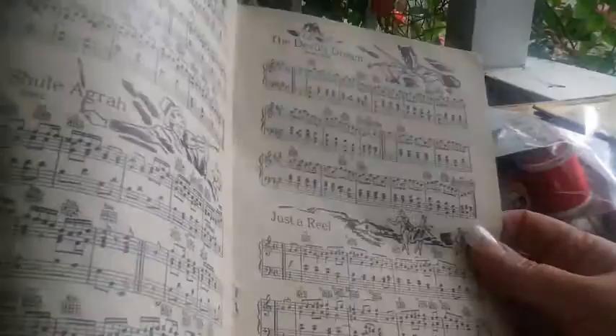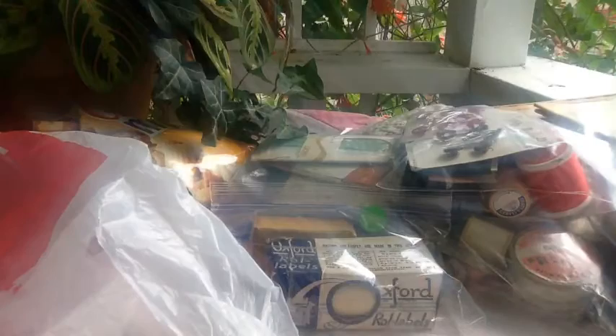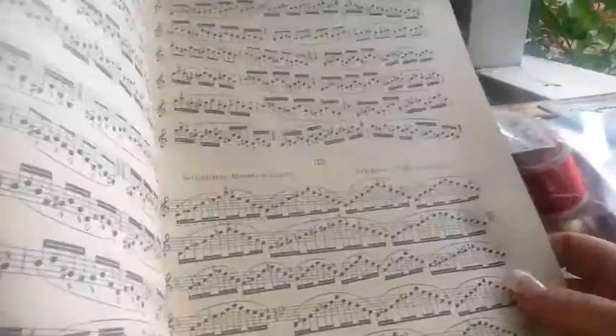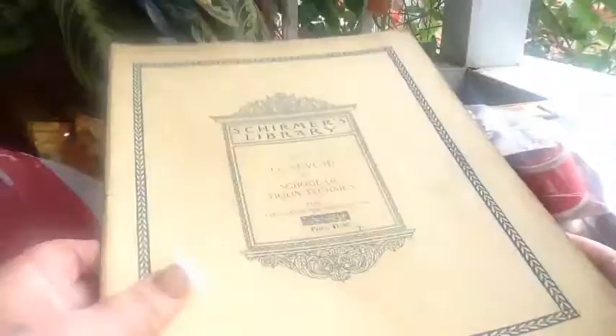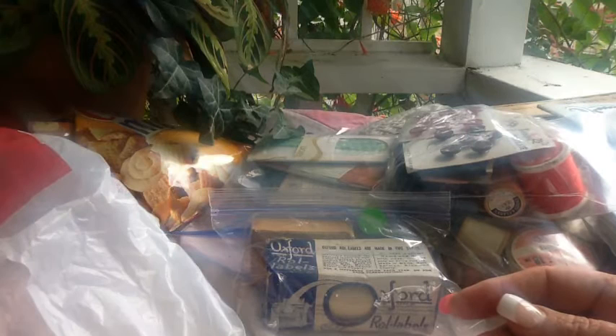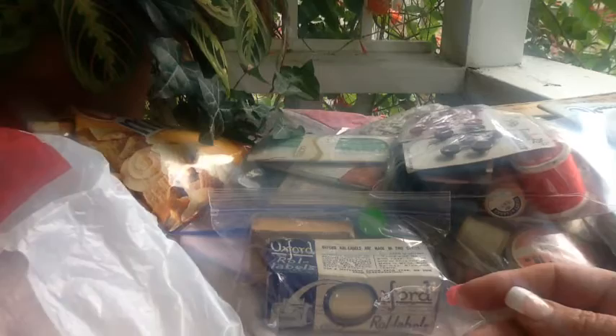I got some sheet music. I really like it when it's real busy with lots of notes. This is violin music — and look how full of notes it is! Can you imagine trying to read this and play it? School of violin techniques — it's from Seattle, which is cool. No year on it but I just like it — I'm going to rip it up anyway.